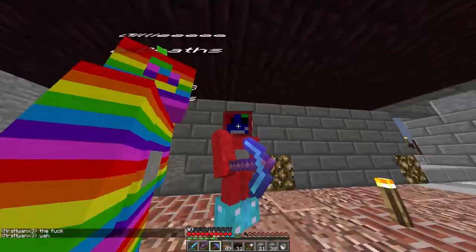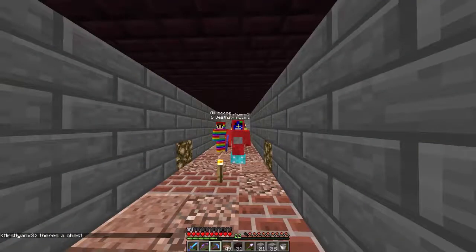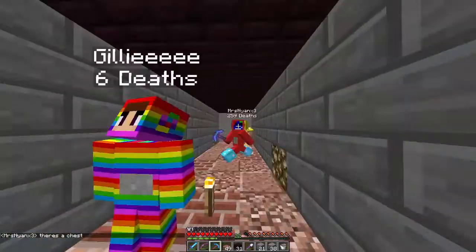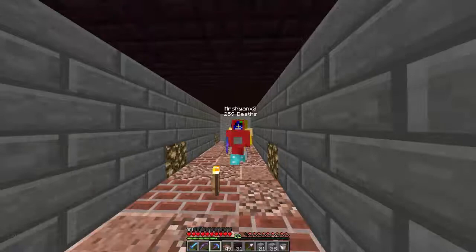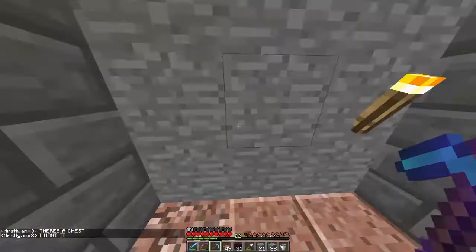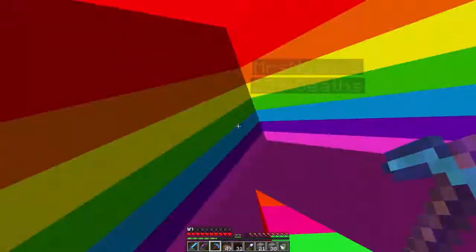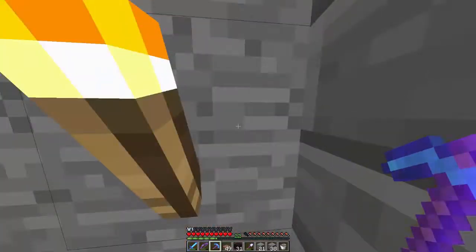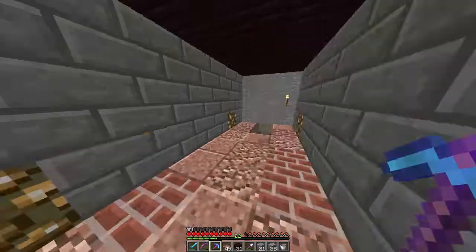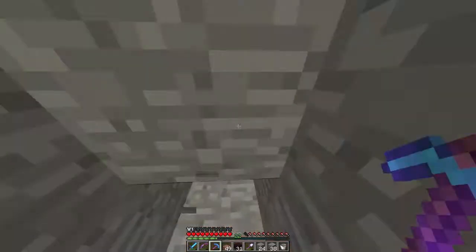We're on 1.8, I think it's the F5 thing. Go forward and then back — we're x-raying, yay hacks. This is why we are reverting. There's a chest — it was Roger's hidey hole at one point. Let's cut through here and make this reach all the way through the side of the mountain.